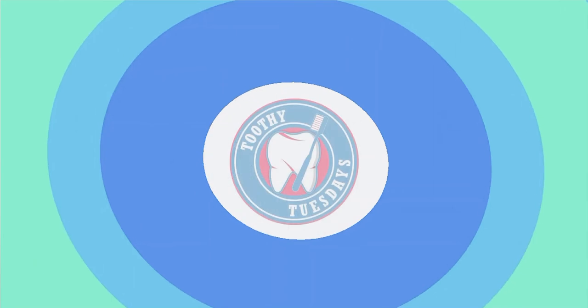Periodontitis is another cause of bleeding gums. There are other symptoms of periodontitis such as bad breath, gum boils, or your teeth becoming loose over time and then eventually falling off.